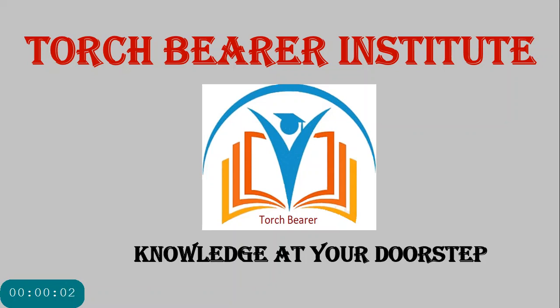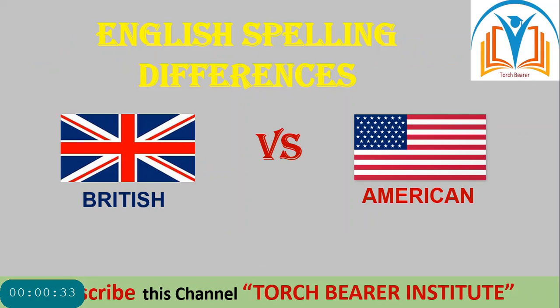Hello dear students, I hope you all are fine. Today I am here with a very interesting video about spelling differences between British and American English. Before we start, subscribe to my channel Torch Bearer Institute and press the bell icon so that you can receive notifications of new videos.